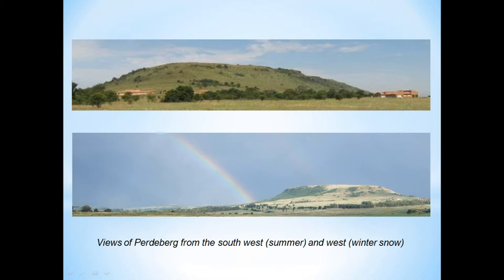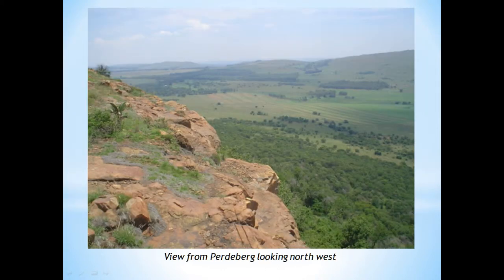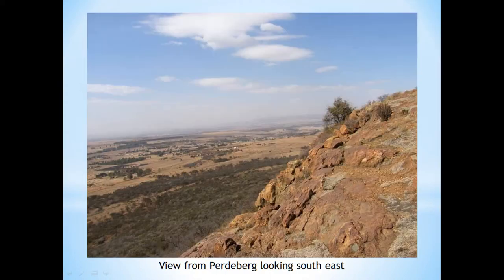Views of it from the Walkerville side and from the Randvaal side, and this is from the top. It's quite a steep little koppie, as you'll see from some of the cliff views. That is looking down into the Drumblade area — and it's literally like this.